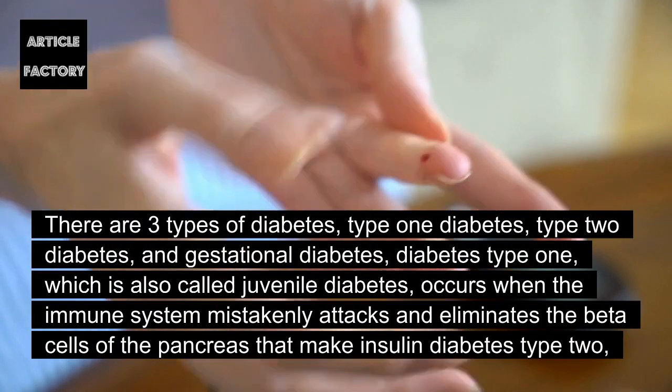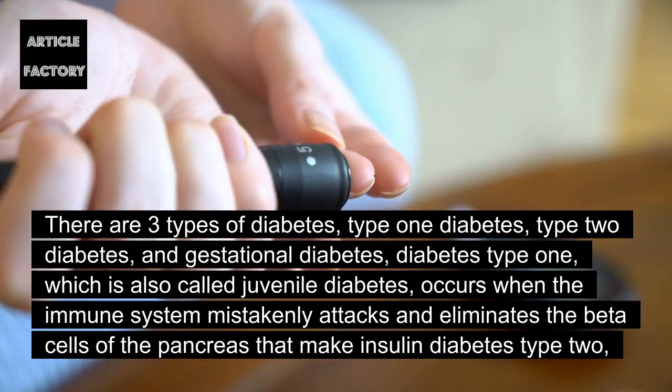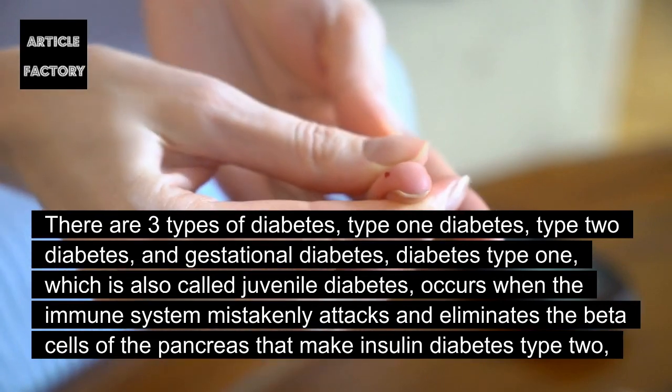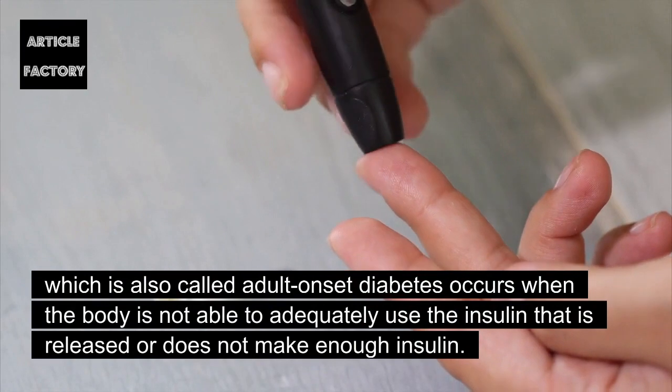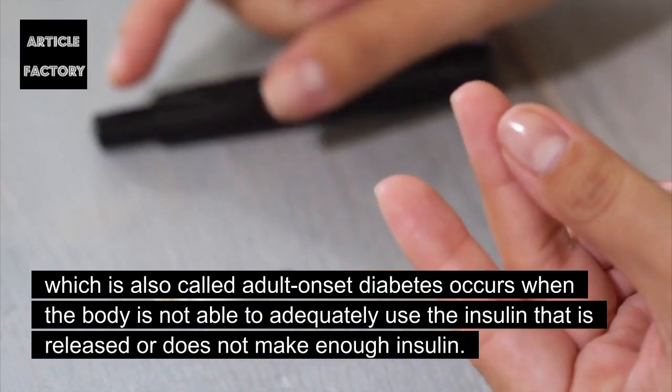Diabetes type 1, which is also called juvenile diabetes, occurs when the immune system mistakenly attacks and eliminates the beta cells of the pancreas that make insulin. Diabetes type 2, which is also called adult onset diabetes, occurs when the body is not able to adequately use the insulin that is released, or does not make enough insulin.